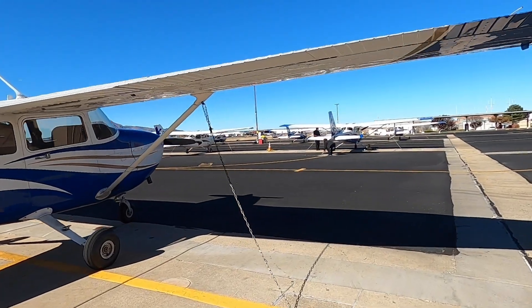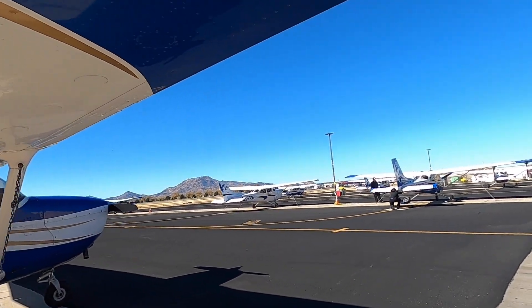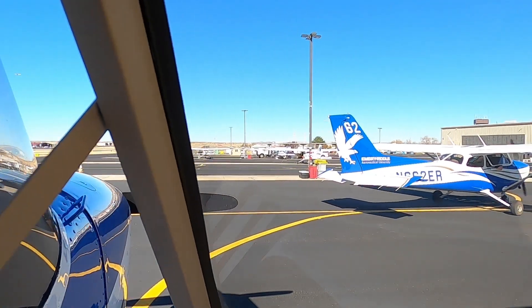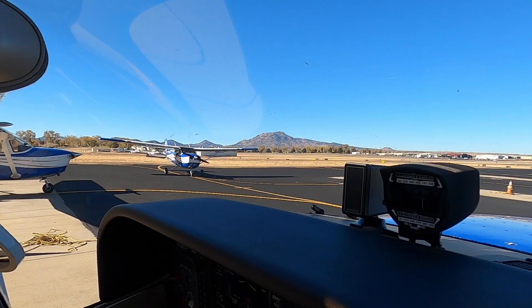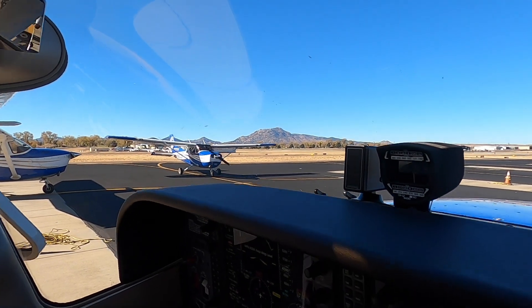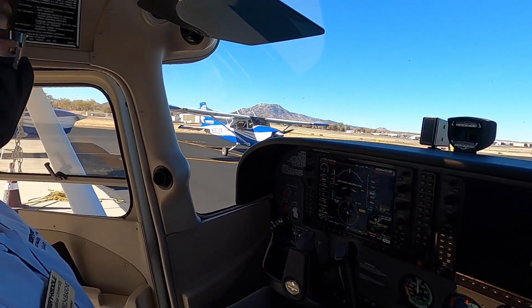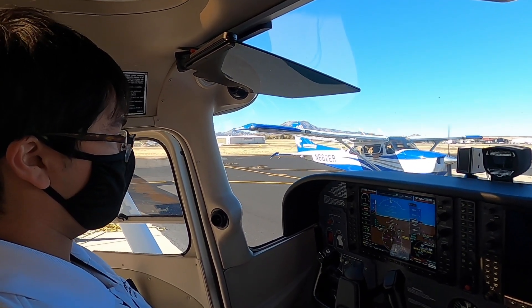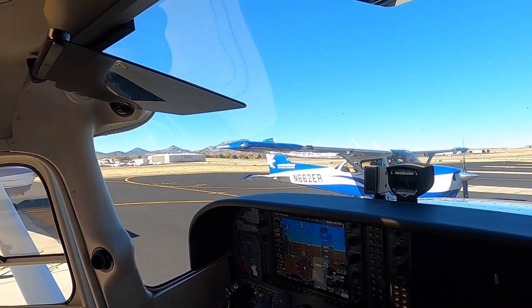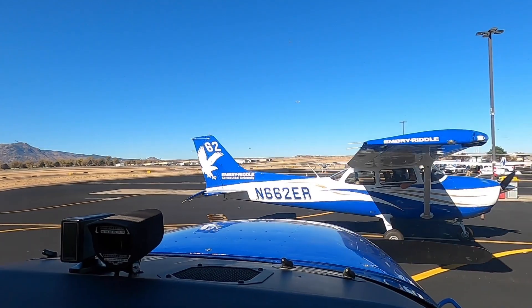It's critically important that our aircraft are ready for the students at all times so that they're on the ramp and they can go fly. Technically advanced aircraft is the term that we use. As the aircraft are developed by the manufacturers, they improve the avionics and the engines and the airframes. The Cessnas and the Diamonds are both configured with something called G1000 avionics, which is the newest adaptive electronic displays for students so that they get training on the latest.